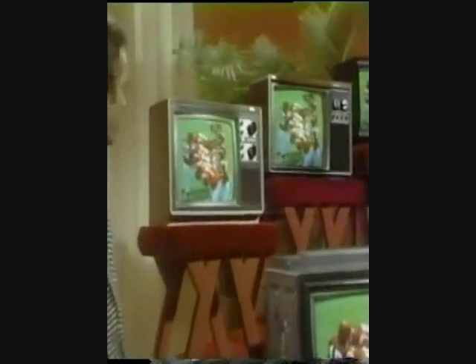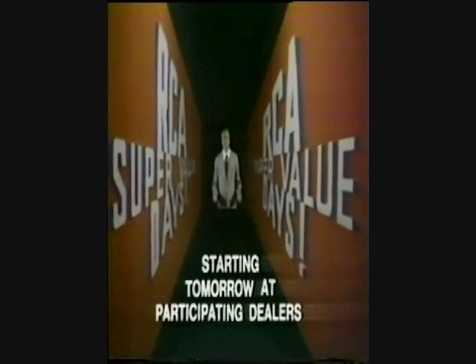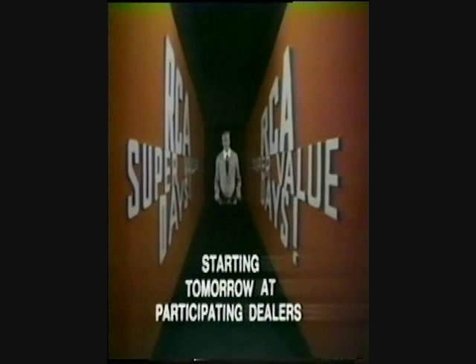All RCA XL100s. All Super Buys. Old time values haven't all disappeared. Look for them during RCA Super Value Days, starting tomorrow, and take home one of our best buys in years.